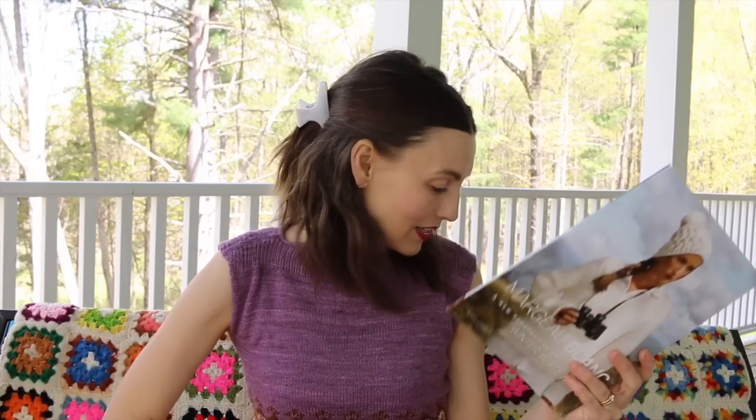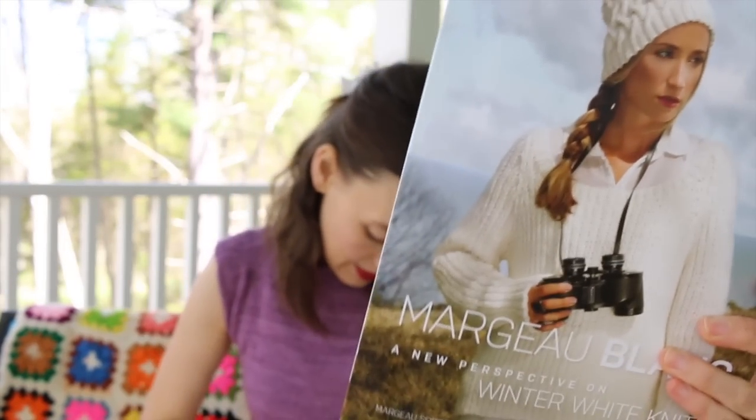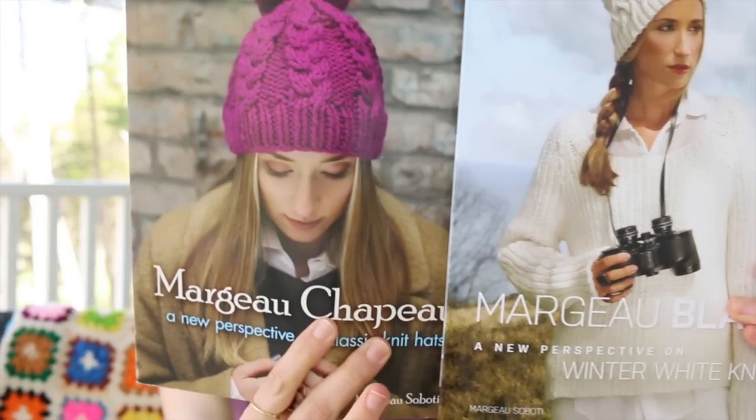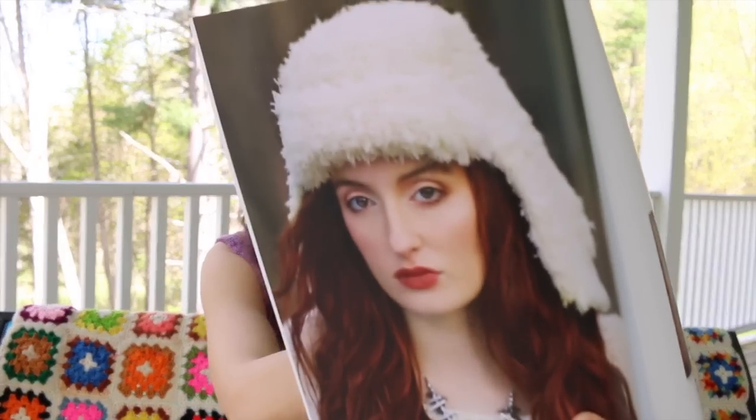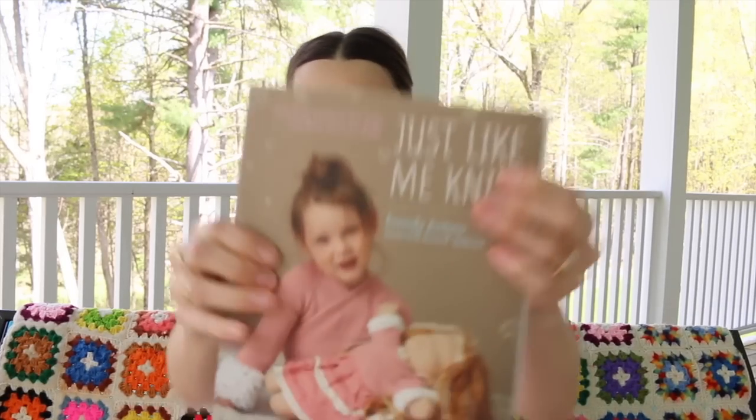Margot Sabati is one of the sisters in a sister act for the Wool Ears, and she has several pattern books. She gave me two: Winter White Knits and A New Perspective on Classic Knit Hats. Both are really good for your collection. I love the idea of a hat book you can pull out for any weight of yarn. And Winter White Knits is just so elegant and wearable — I'm not a winter white person but I'm loving the fur bomber hat so much.